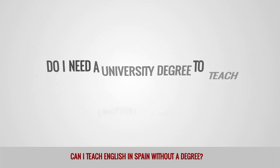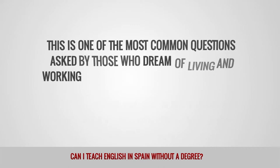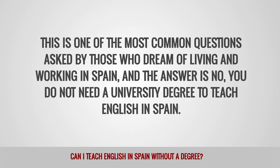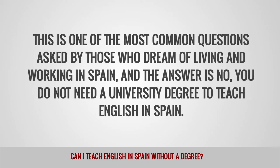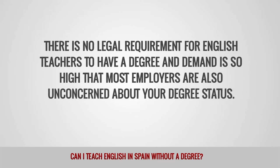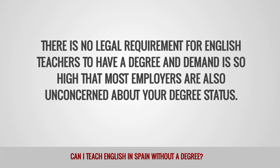Do I need a university degree to teach English in Spain? This is one of the most common questions asked by those who dream of living and working in Spain, and the answer is no, you do not need a university degree to teach English in Spain. There is no legal requirement for English teachers to have a degree, and demand is so high that most employers are also unconcerned about your degree status.